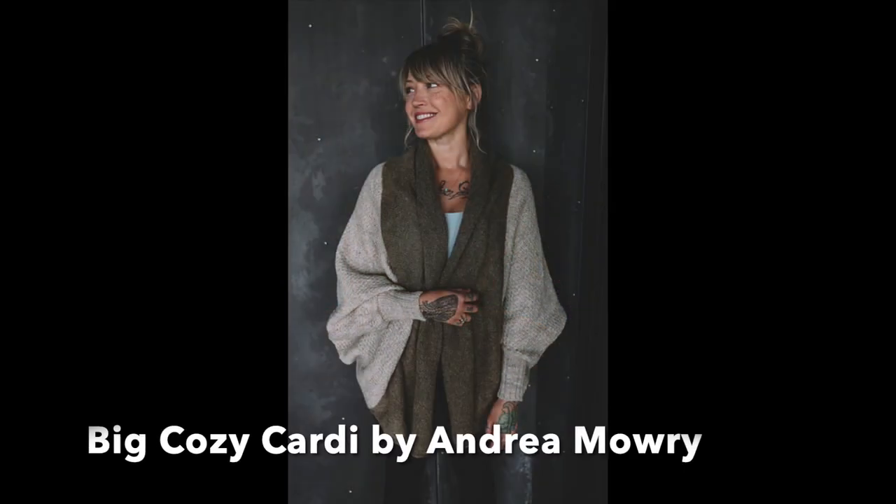The second sweater is the Big Cozy Cardi by Andrea Mari. I saw this when it came out last year and I love the colors she chose. It's a big cocoon cardi — it looks like something you could roll up in on the couch. It does eat a lot of yarn and requires some seaming, and it's knit bottom up, so there's a little learning curve. But I like how Andrea Mari writes her patterns — I've knit the Weekender and she writes clearly. This one uses sport weight yarn.